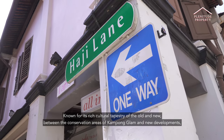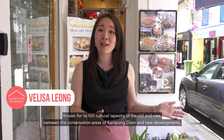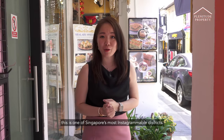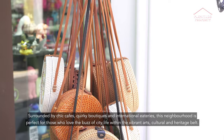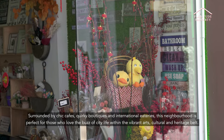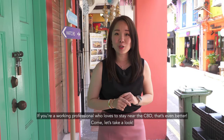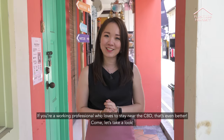Known for its rich cultural tapestry of the old and new, between the conservation area of Kampong Glam and new developments, this is one of Singapore's most Instagrammable districts. Surrounded by chic cafes, quirky boutiques and international eateries, this neighbourhood is perfect for those who love the buzz of city life within the vibrant arts, cultural and heritage belt. If you are a working professional who loves to stay near the CBD, that's even better. Come, let's take a look.